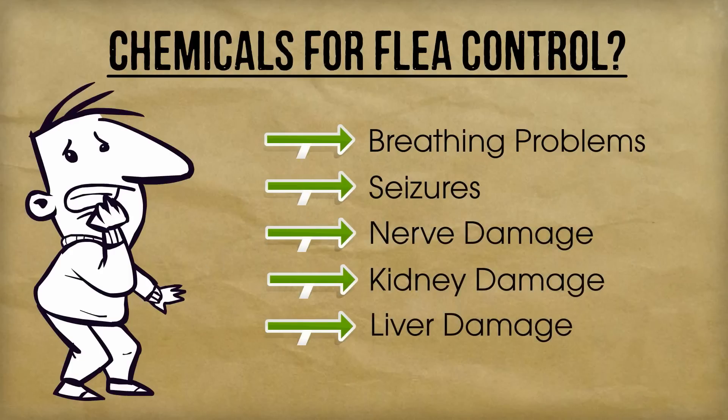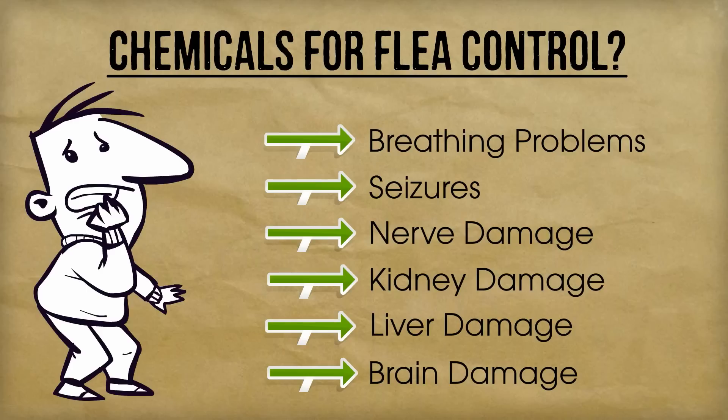and even nerve, kidney, liver, and brain damage. Most people are resorting to these harmful products because they're simply not aware that there are safe and natural alternatives that are just as effective.